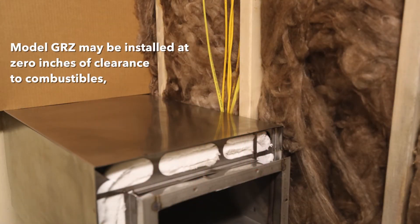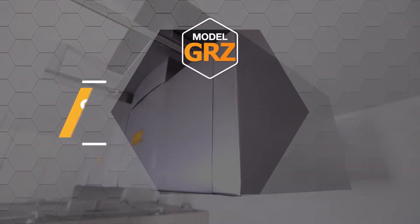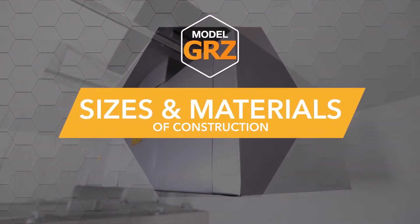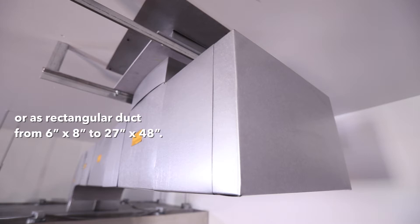Third, Model GRZ may be installed at 0 inches of clearance to combustibles, except where it is completely enclosed in non-ventilated combustible construction. Model GRZ is available as square duct in sizes from 6 inches by 6 inches to 36 inches by 36 inches, or as rectangular duct from 6 inches by 8 inches to 27 inches by 48 inches.